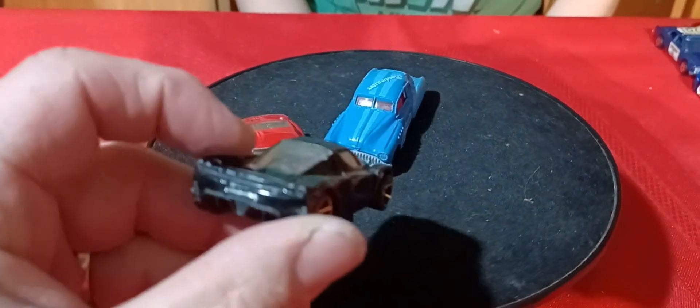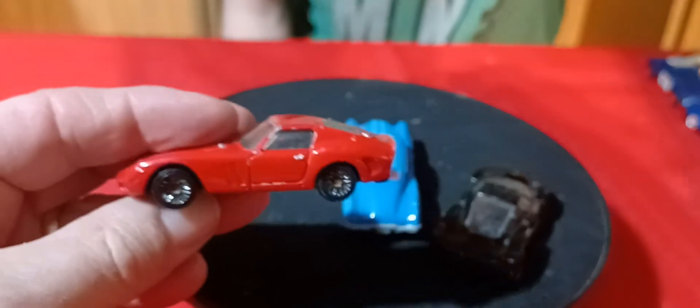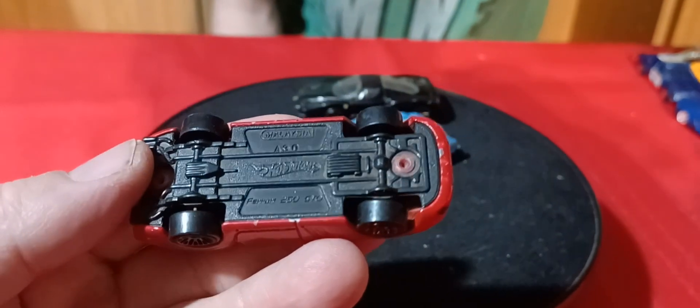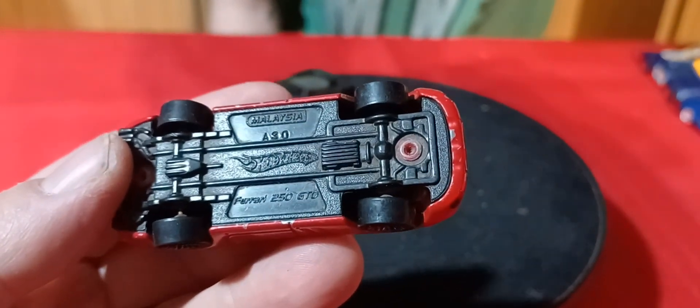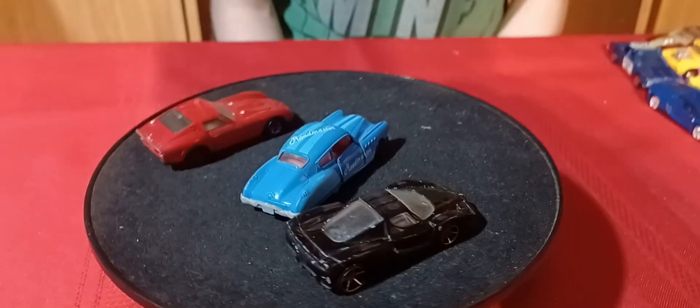We got some Ferraris. We got this black one with faster-than-ever wheels — this is an Enzo Ferrari. And then we got this red one here. This Ferrari is a 250 GTO, and it's a little rough.